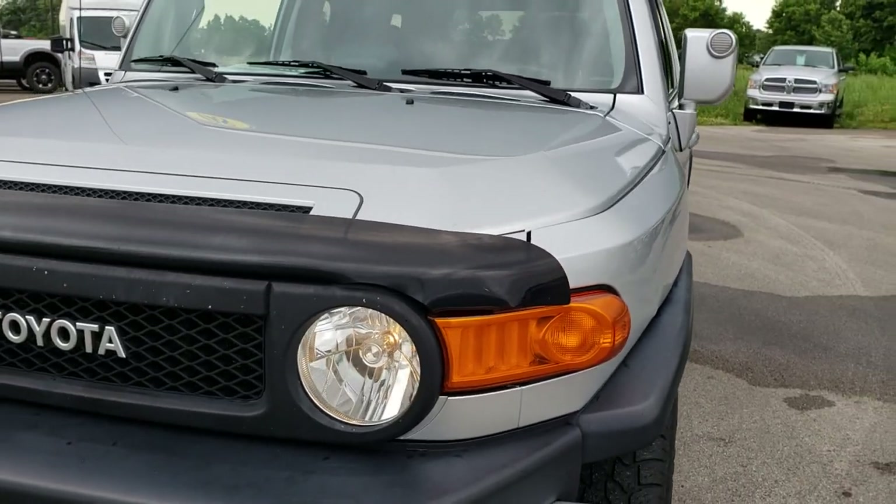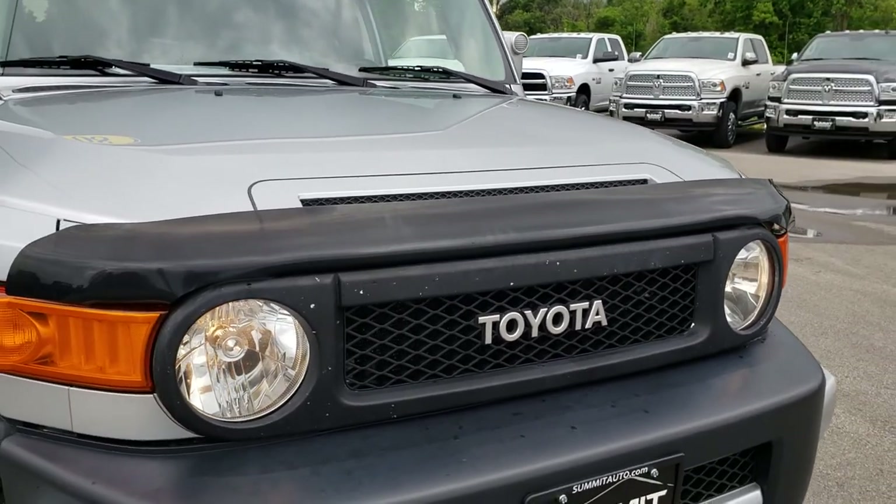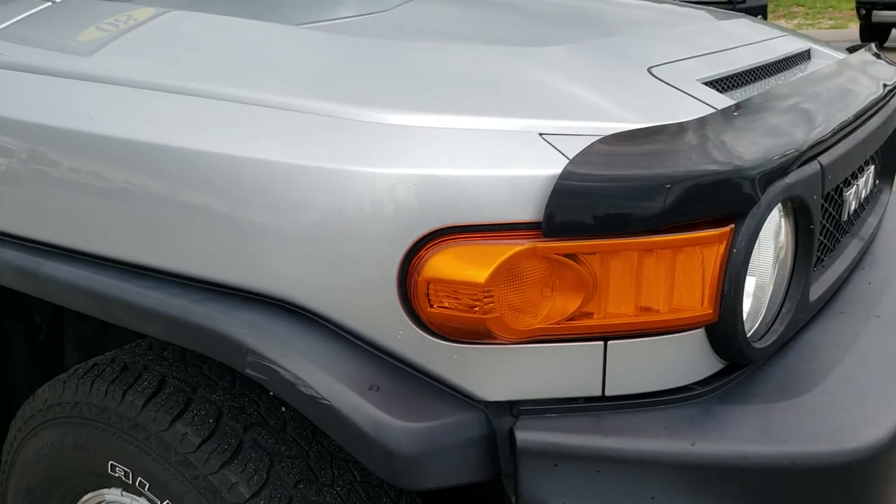We shoot all of our videos in 1080p, so if you have HD capabilities on your computer, tablet, or smartphone device, turn them on right now — it's like you're right here looking at the vehicle with me.